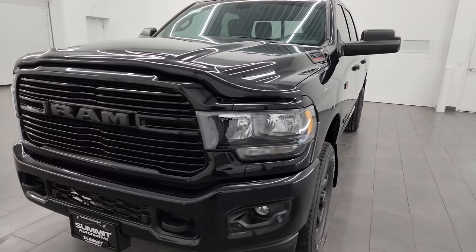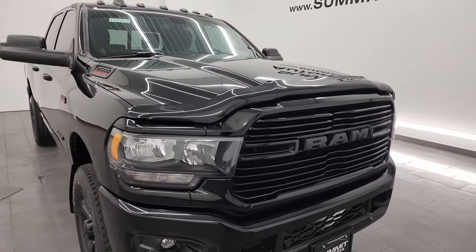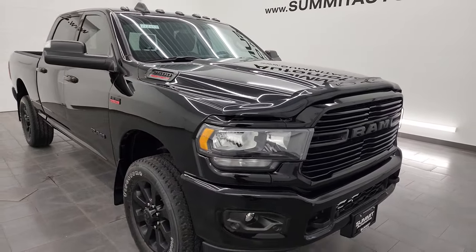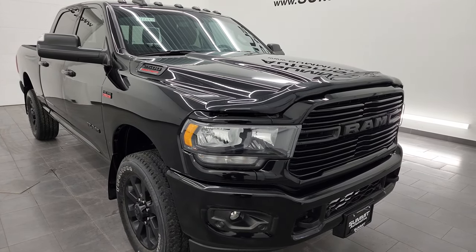It puts out 410 horsepower and is paired up with the eight-speed automatic transmission. This truck has been fully safety-inspected by our service shop, has a fresh oil and filter change, all the fluids have been checked and topped off, and it is 100% ready to go.